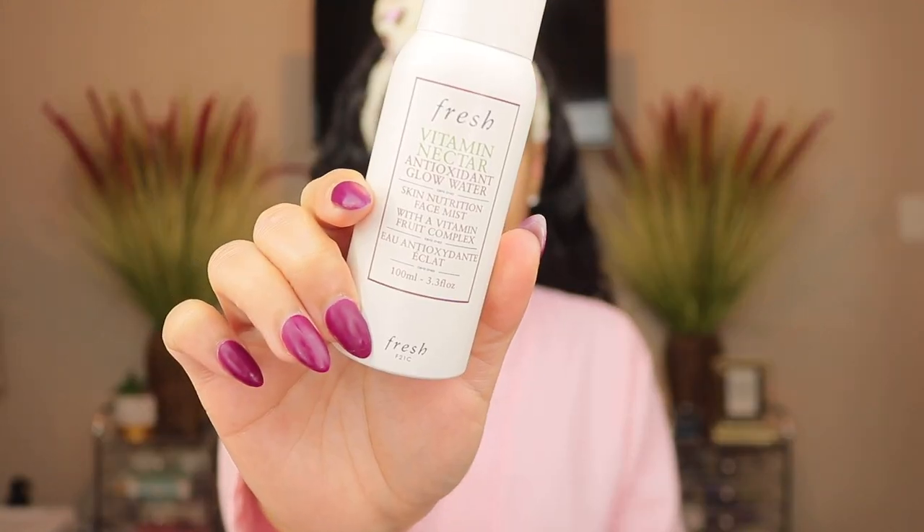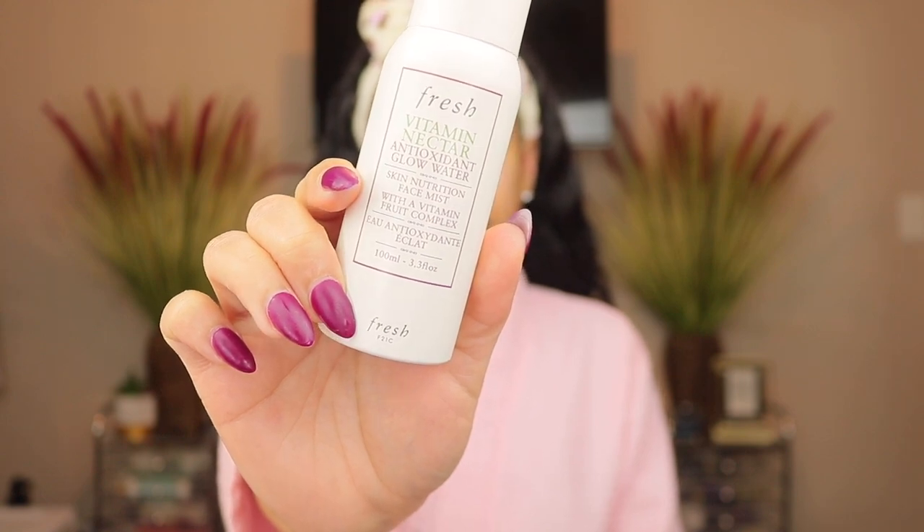After my serums I've been going in with a mist — the Fresh Vitamin Nectar Antioxidant Glow Water. I've been loving this. Sometimes I'll spray it before my serums and sometimes after. It really gives your skin a nice glow. I've seen people use it to set their makeup, though I've never used it for that — I love it as a skincare product. It feels really hydrating.